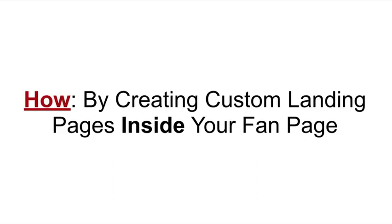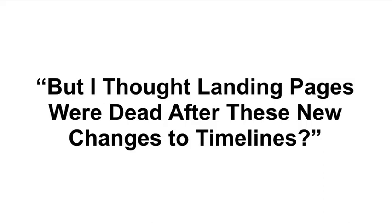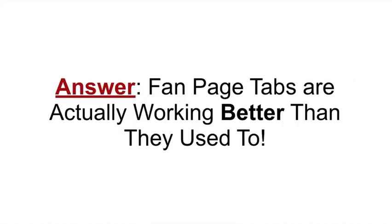So your question is probably, how do I do this? The way you do that is you create a custom landing page inside of your fan page. One of the questions a lot of people have now is they say, but I thought landing pages were dead after these new changes to the timeline layout. What most people don't realize is that fan page custom tabs are actually working better than they used to.